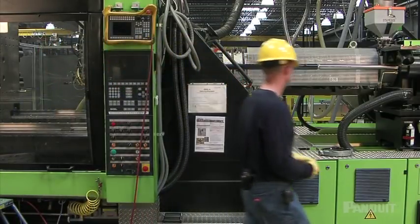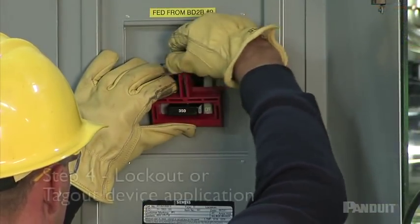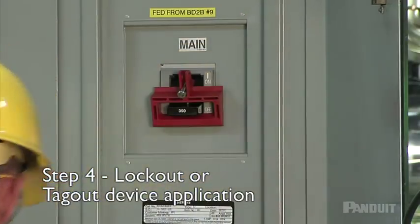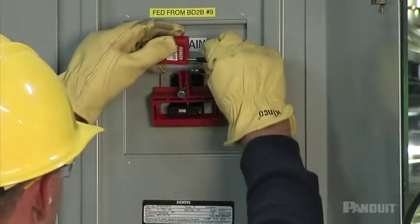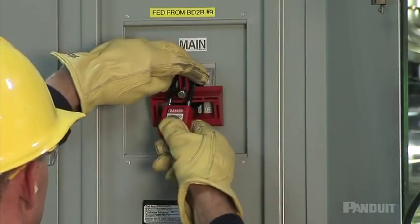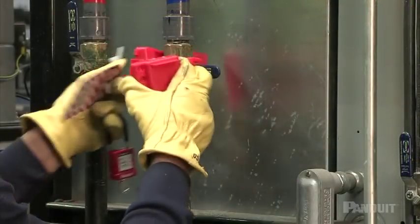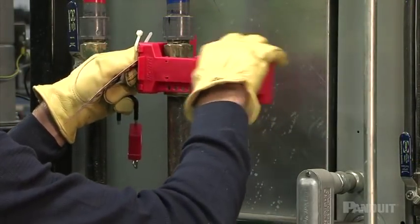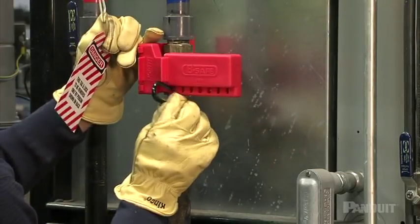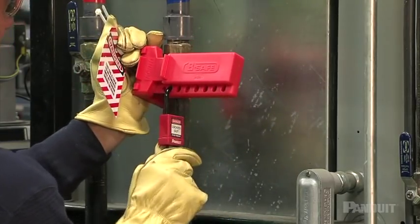Remember to leave these controls in the off or neutral position. The next step is to properly lock out machinery to ensure that energy is not restored while you are working on the equipment. Locking out a machine involves more than just turning it off. A lock must be applied to all on-off switches and controls to physically prevent access to them. Use only your own lock to lock out the equipment you are working on. Locks used for lockouts should be used only for lockouts — don't use them on tool chests, lockers, or cabinets.